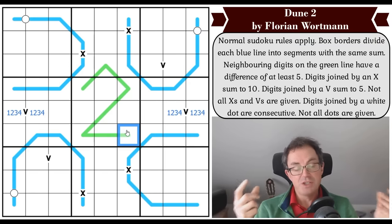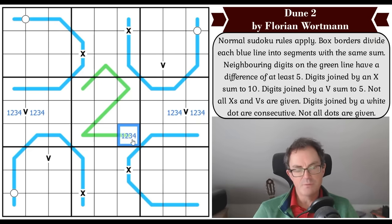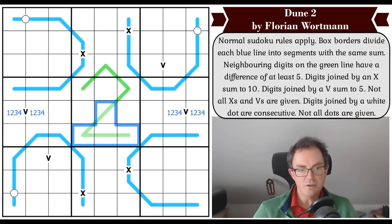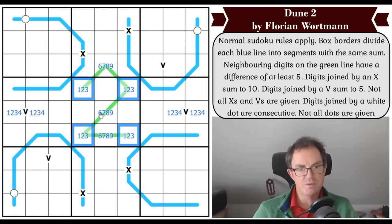Every digit along a green line is either above five or below five. Let's think about whether this square could be lower than five — the answer is no, because one and four are not five digits apart. So this must be higher than five, then the next must be lower than five, then higher, and so on. The line oscillates. This digit cannot be low and cannot be five, so it must be high, and that allows us to oscillate the whole line. Those digits are now low by oscillation.